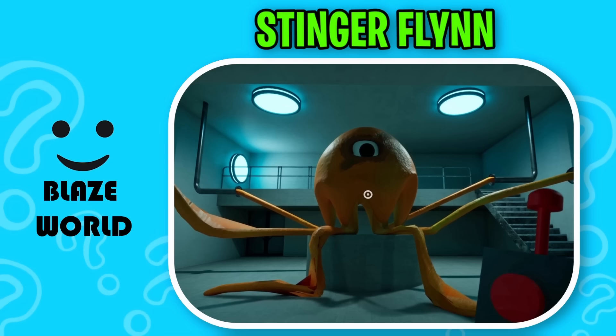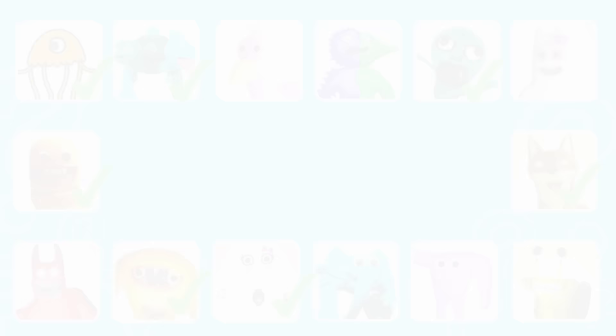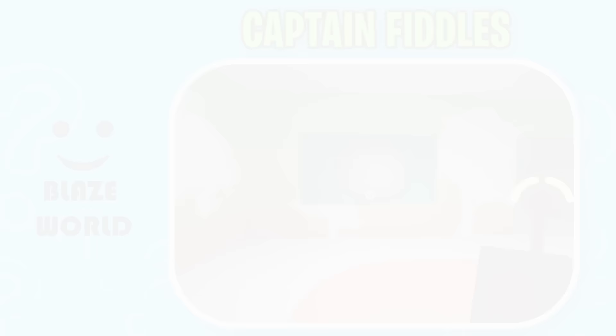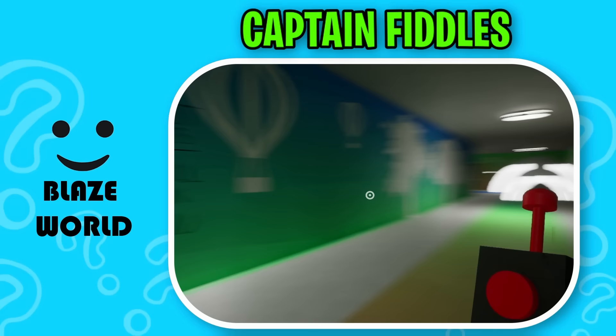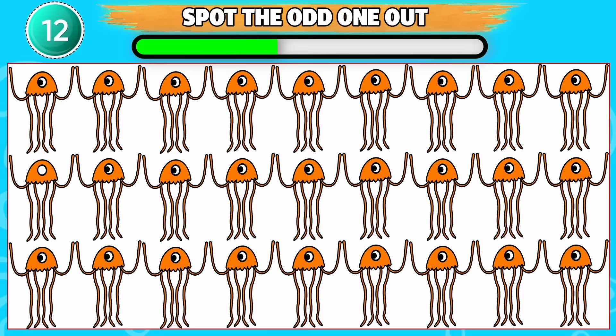Oh, it's you. Don't worry, I'm unable to hurt you. I'm too weak to do anything. Round 11. This monster is a short humanoid figure with two sharp teeth. Correct, it's Captain Fiddles. Can you spot the odd one out? This one is odd from the rest.